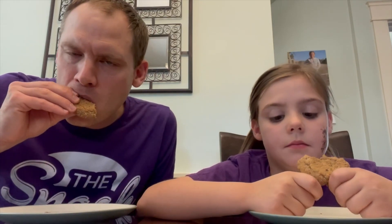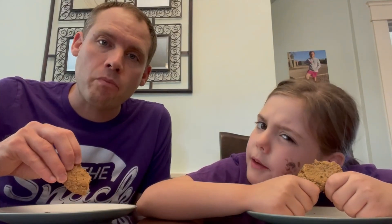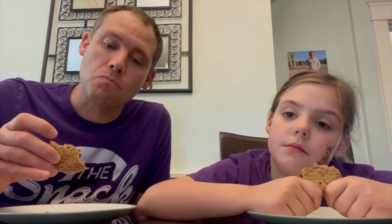They're not crunchy oats. It's sweet and soft. Maybe you can taste a little cinnamon — I'm not sure. I'm sure you do. I like them, I'm a fan.